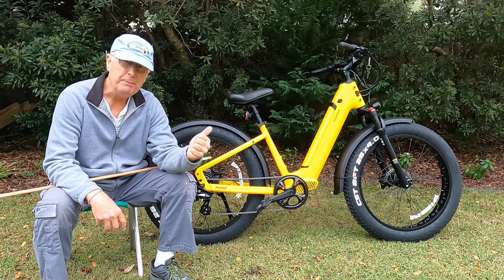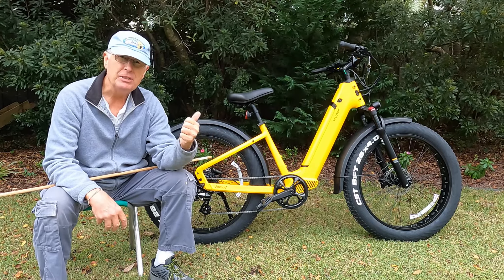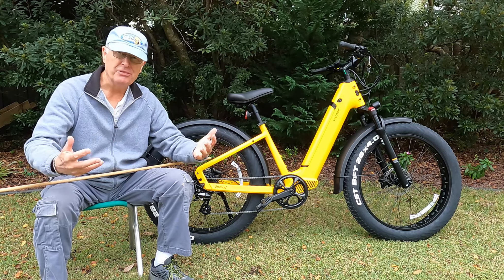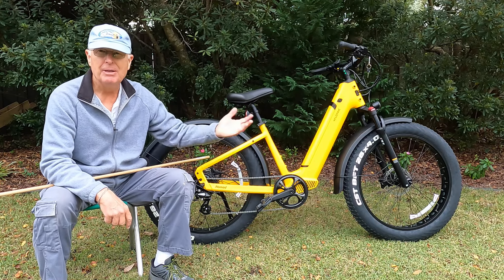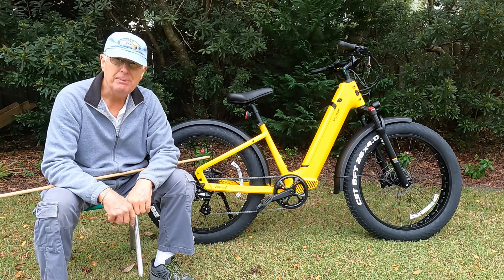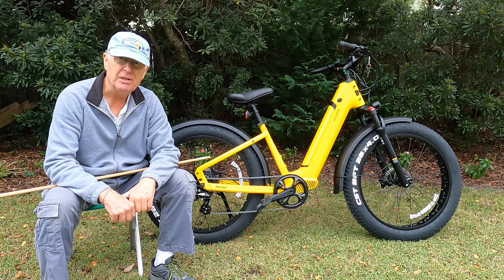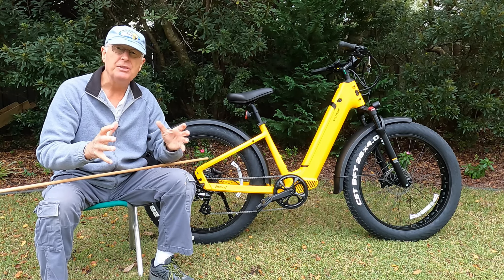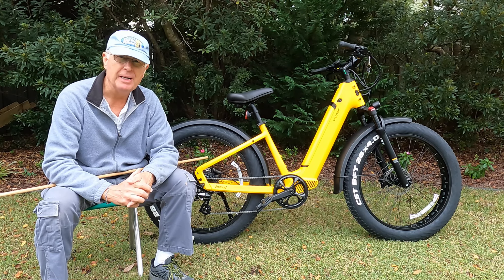With that 8-speed, I was able to avoid ghost pedaling — that's when your pedals are moving but there's no resistance and you feel like an idiot. On the Nomad 1, I could be in a higher pedal assist level and still have resistance, and the resistance gives you more control over the bike.